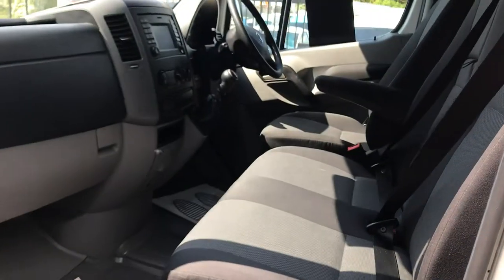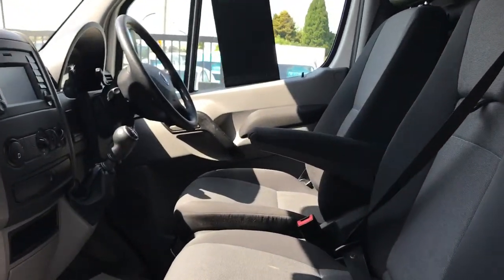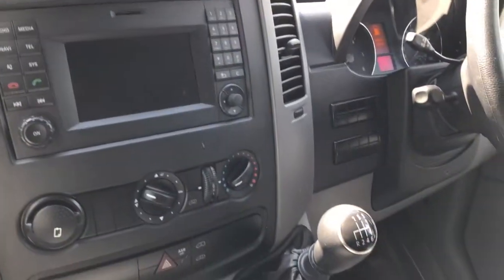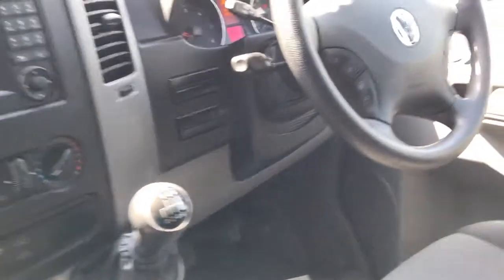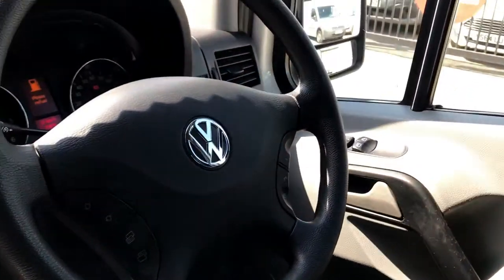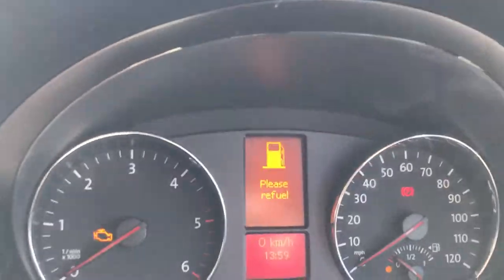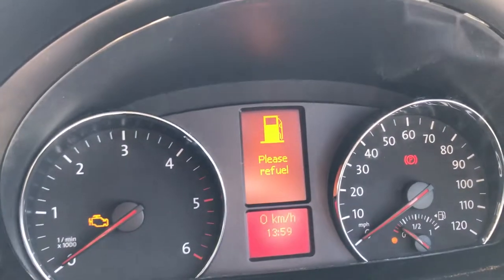Inside the front here, all very clean. Three seats, armrest to the driver. It's also got a six speed box. Multi-function steering wheel with your Bluetooth. And just to confirm the mileage, it's 39,981.